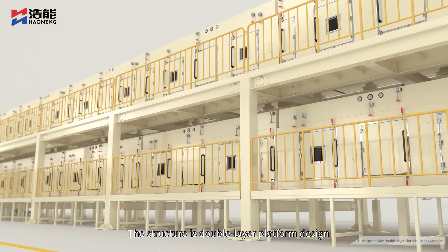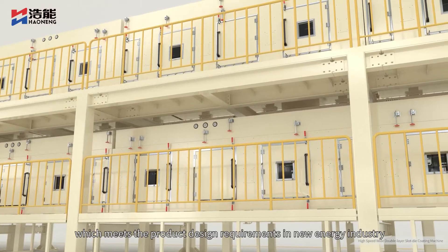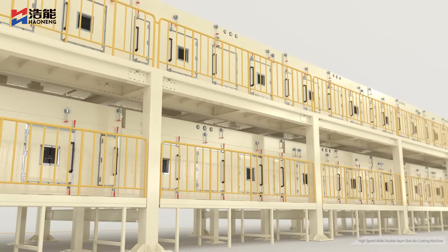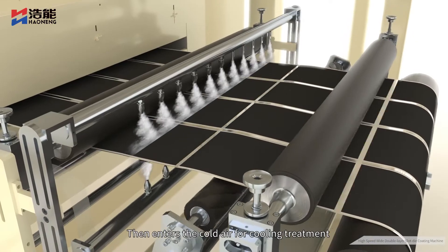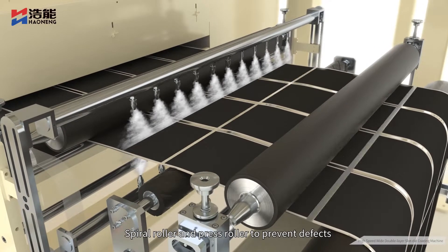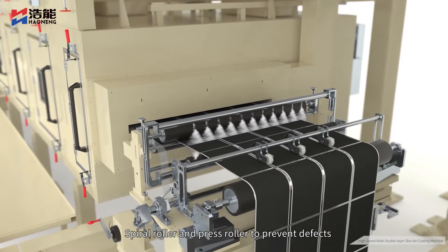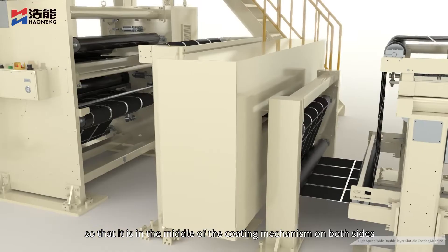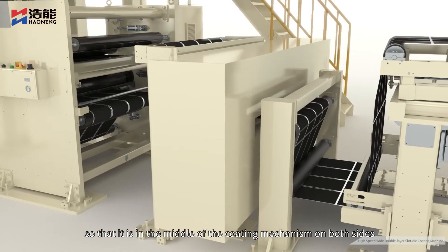The structure is a double-layer platform design which meets the product design requirements in the new energy industry. It then enters cold air for cooling treatment, with spiral rollers and press rollers to prevent defects. The electrode shift during running is corrected so that it is centered within the coating mechanism on both sides.